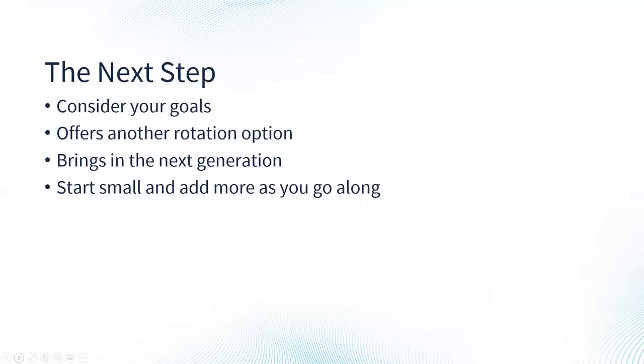Your next steps: consider what you want to do. Come into it slowly, check out all your different rotational options, and work into it. This is a great way to bring a new generation onto the farm or add another profit-producing enterprise. Start small, learn, and then grow as you become more confident and more proficient in your grazing skills.